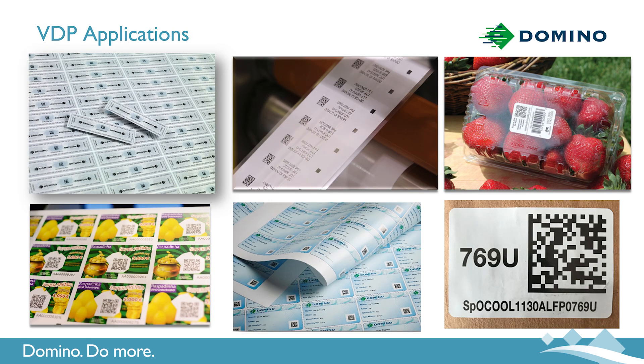Variable data applications are consistently growing, and they include track and trace, food safety, promotional, logistics and reverse logistics, and now will even have effect at the point of sale.